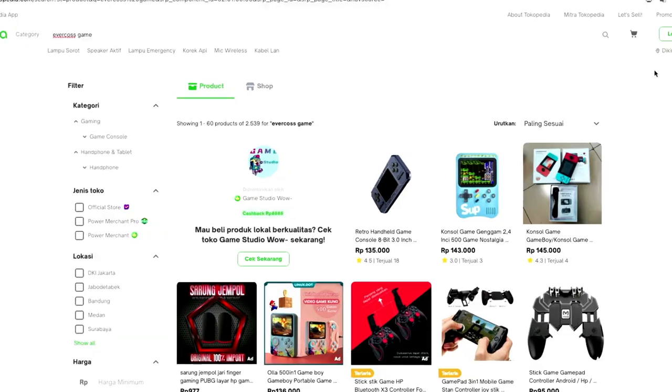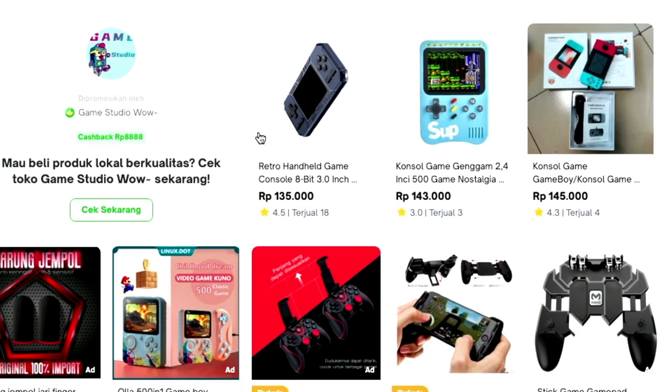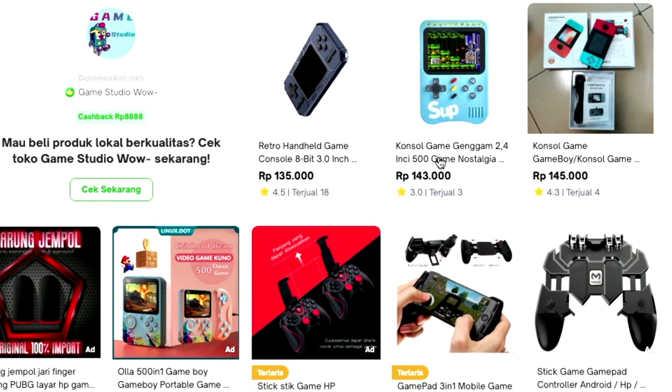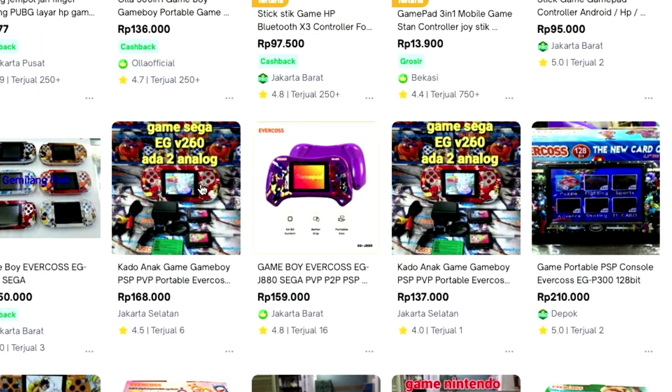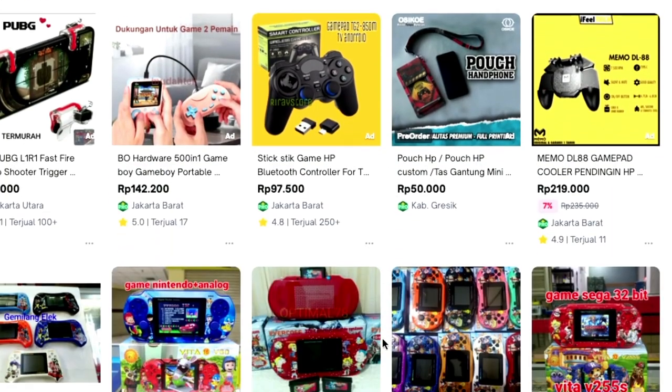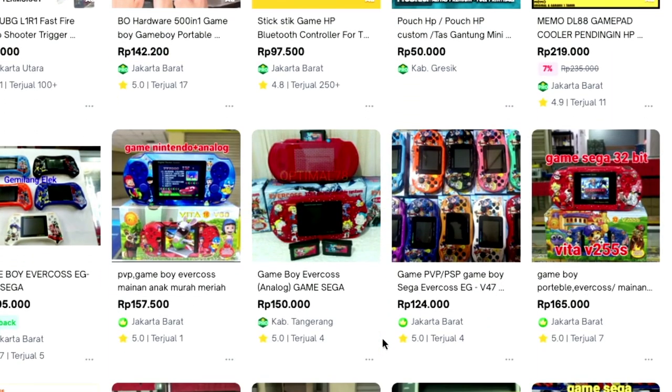When you search, you find things like this. Consider that 135,000 rupiah is like eight or nine dollars, so this is less than ten dollars. All of these devices are below ten dollars — the cost is very cheap.